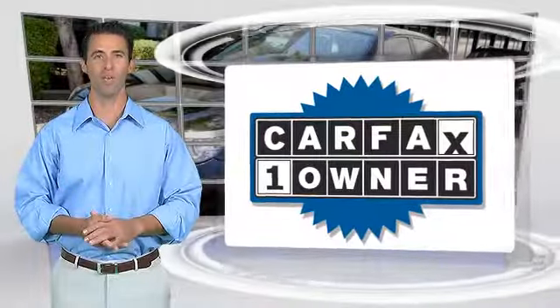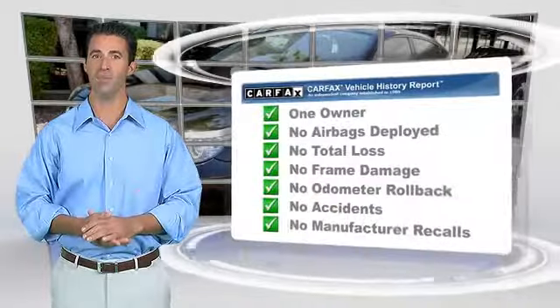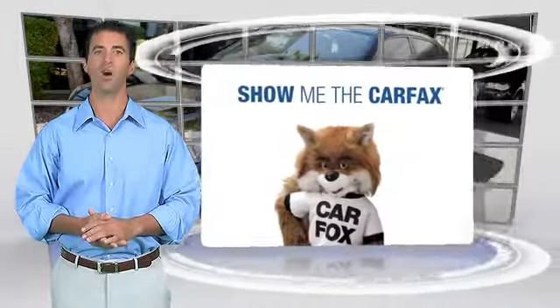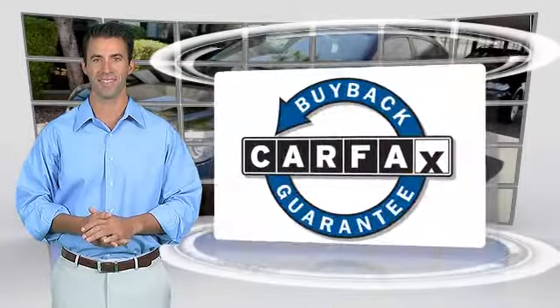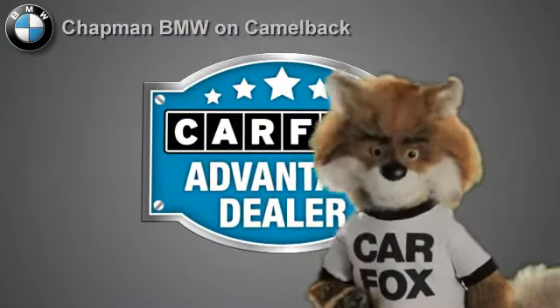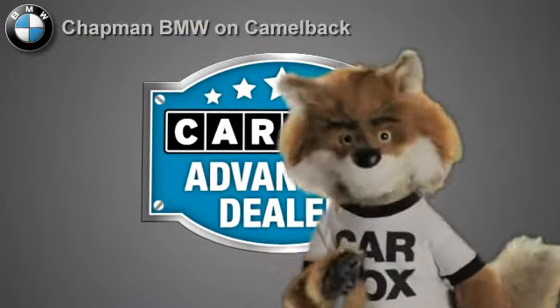This is a one-owner vehicle with a Carfax vehicle history report. Be sure to find a complimentary copy of this report online or contact the dealership. This vehicle qualifies for the Carfax buyback guarantee. Just say show me the Carfax at Chapman BMW on Camelback, a Carfax Advantage dealer.